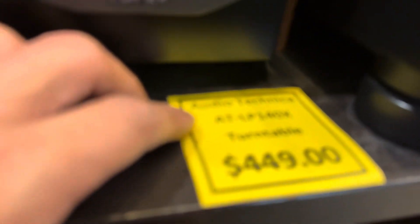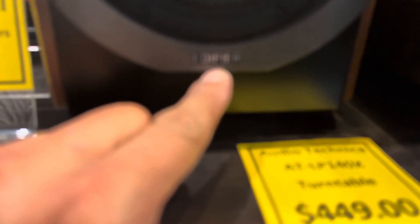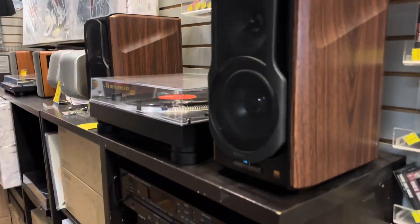It's an Audio Technica for $450. Yeah, $450. This one is a 2000 MK3. This speaker is nice. And I have no idea what this brand is — I guess it's written there, but I can't really see the brand. Edifier. Very nice speaker, very, very clean.